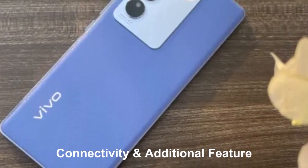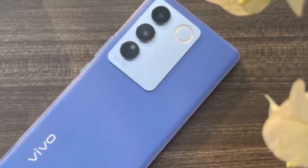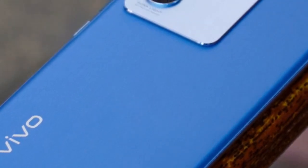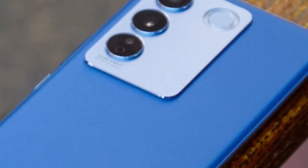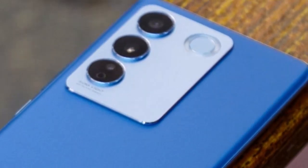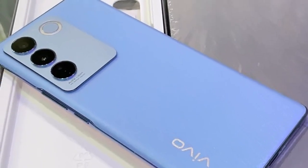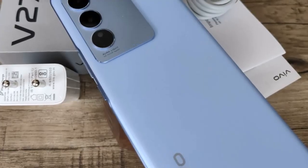In terms of connectivity, the Vivo V27 Pro supports a comprehensive range of options. From 5G and Wi-Fi 6 to Bluetooth 5.2 and NFC, users can stay connected in various ways. The inclusion of USB Type-C ensures quick and hassle-free data transfer. Additional features include an in-display fingerprint sensor for secure unlocking, facial recognition for added convenience, stereo speakers for an immersive audio experience, and an IP68 rating for water and dust resistance.